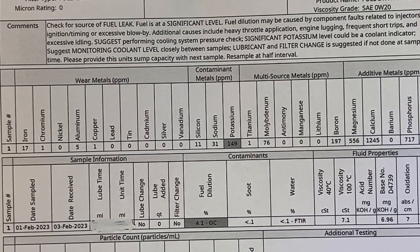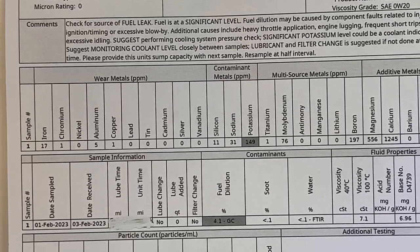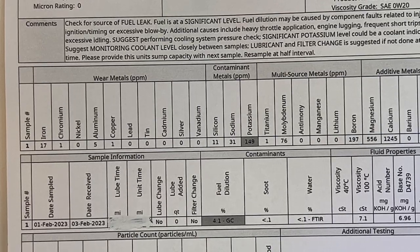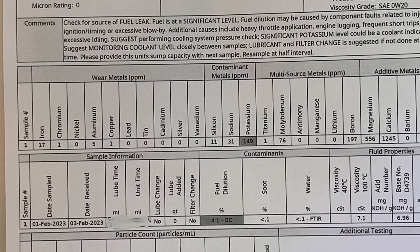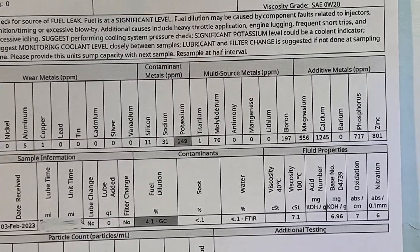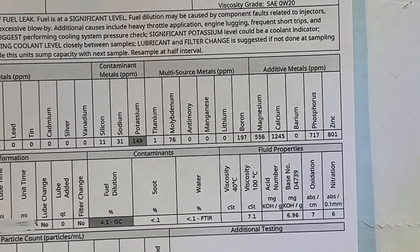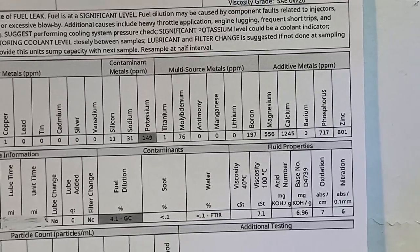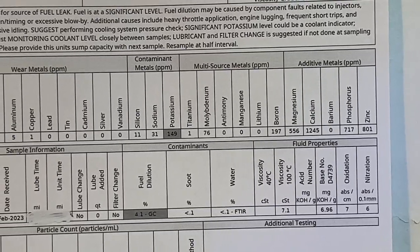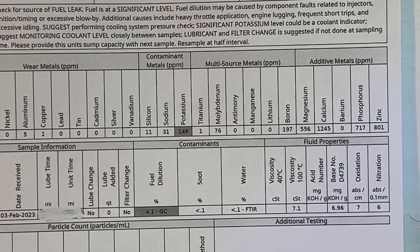There are a lot of wear metals. Aluminum — that's your bearings. Copper is also your bearings. These are really bad numbers. When you see copper and aluminum, that means the oil is not doing its job. You can see why — look at the other numbers. The oil was outside specs a long time ago. I'm going to see if there is anything that can be done to improve this oil quality.